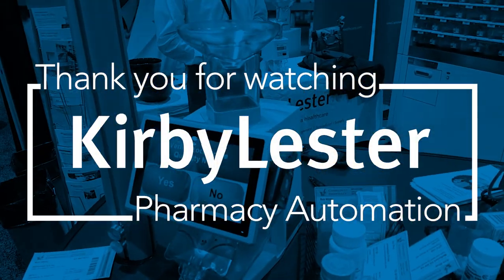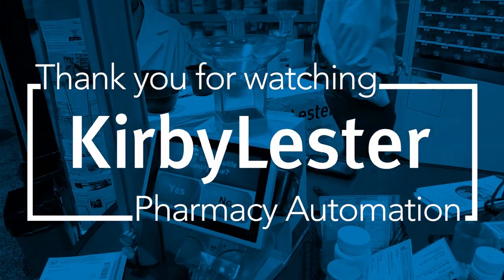Talk to your Capsa Healthcare Account Manager for more. And thanks for taking our tour.